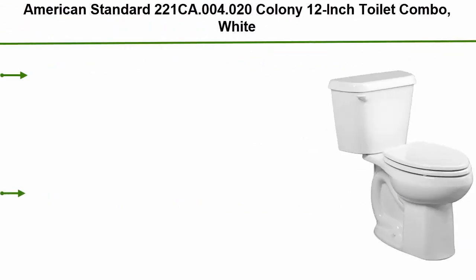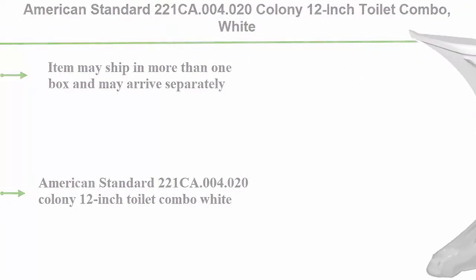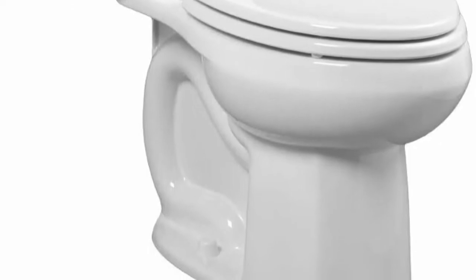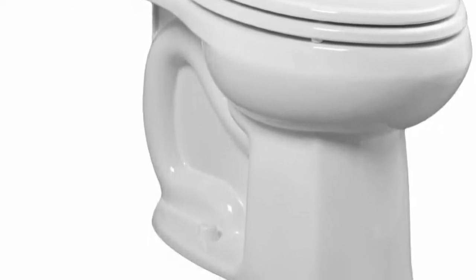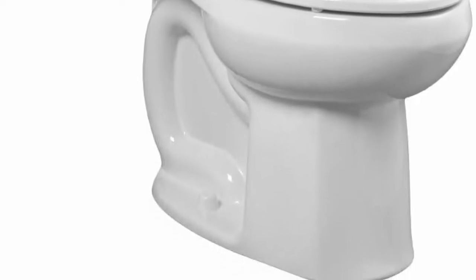Top 6: American Standard Colony 12-inch toilet combo in white. Item may ship in more than one box and may arrive separately. American Standard 221CA.004.020 Colony 12-inch toilet combo white — the ideal combination of form and function. Manufactured in the United States. Ships within the U.S. except California and Texas. Features a PowerWash rim that scrubs the bowl.